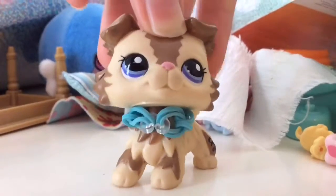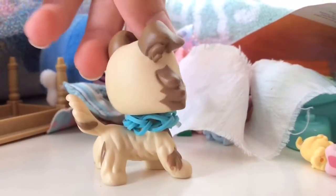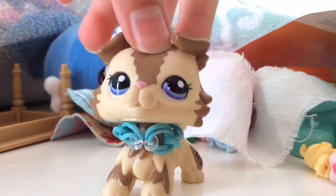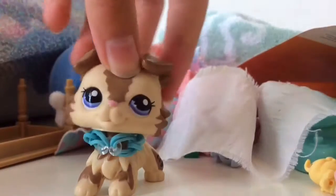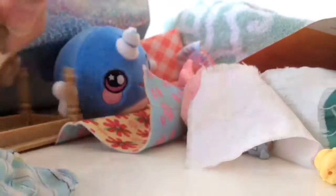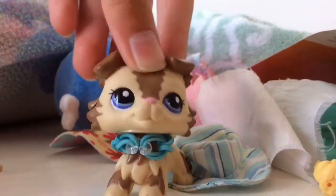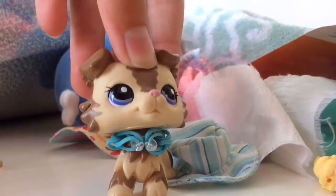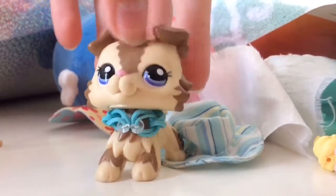Hello everybody and welcome back to another video. My name is Angel and today I have a mess — a very big mess. So today I'll be showing you guys how I organize all of my LPS and all of my LPS things. I'm not a very organized person and this is pretty much as organized as I get. Let's just get straight into this video. Hope you enjoy.